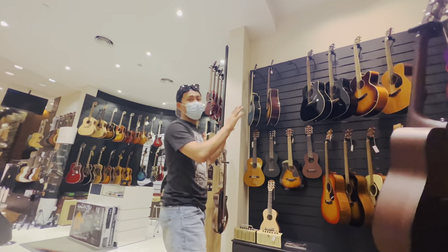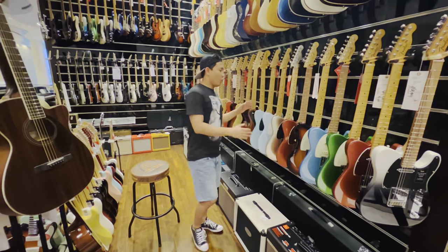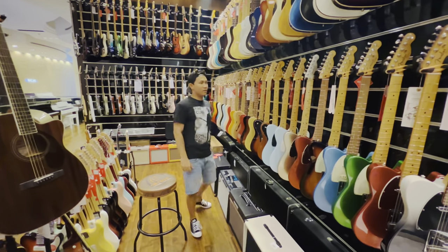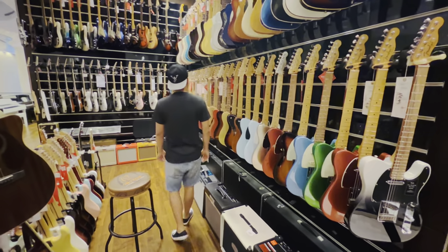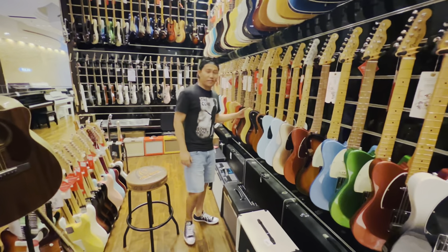This is the collection of Yamaha — look at here. I'm so excited! This is Fender.